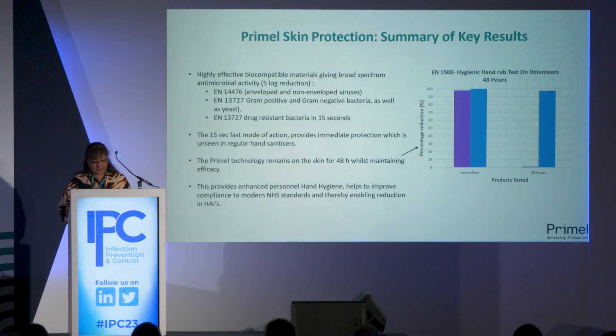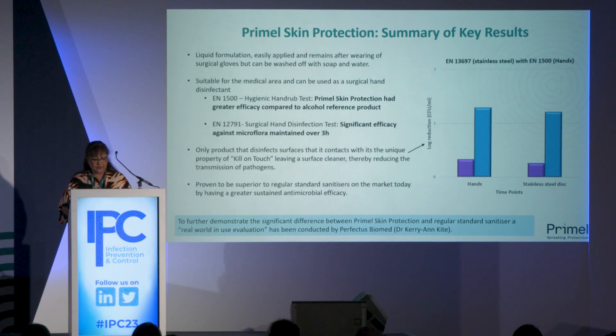This clearly proves that Primal provides prolonged protection. That prolonged protection enhances hand hygiene at a personal level and helps improve compliance to hand hygiene standards, thereby enabling reduction in HAIs. Primal is formulated as a liquid formulation — it's easily applied and remains on the skin even after wearing gloves, but it can be washed off with soap and water.